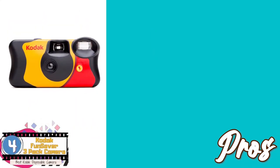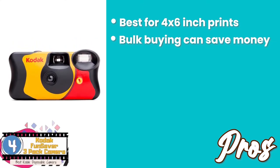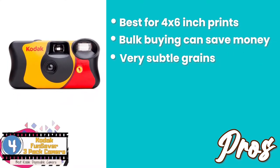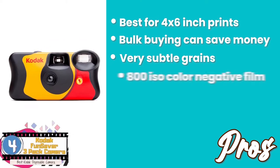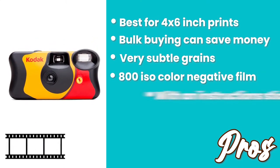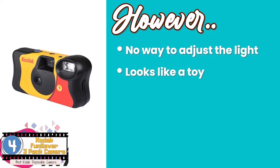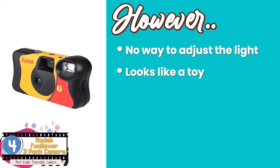Its pros are: it's the best for 4x6 inch prints, and bulk buying can save a lot more money. It has very subtle grains and pleasing warm tones. 800 ISO color negative film offers good exposure. And it comes with an instruction sticker on the body itself. However, there is no way to adjust the light, and it looks like a toy, so it only targets kids.